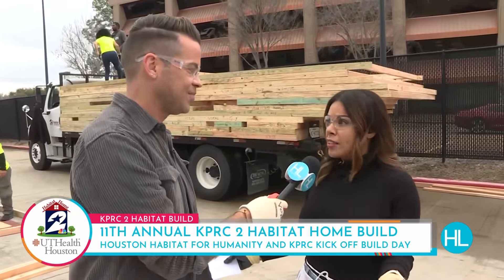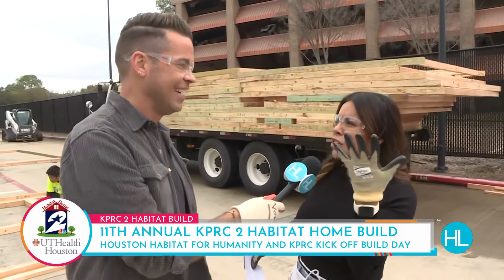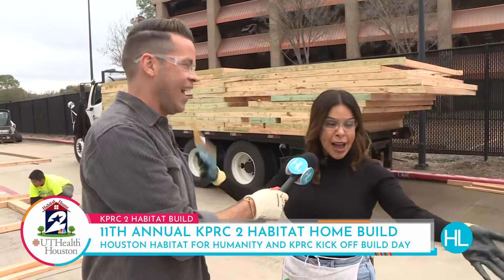I didn't know how the whole process works, but we're really working out here. These aren't just for show gloves — there's hammers, there's people lifting. The staff out here has been so great. I'm really stoked. Give me something to hammer.